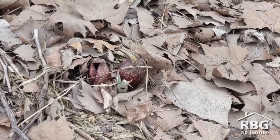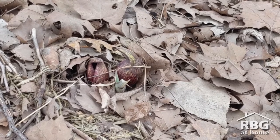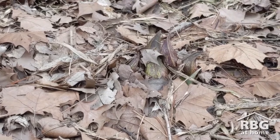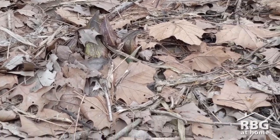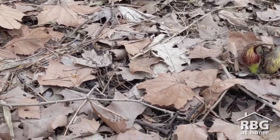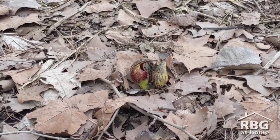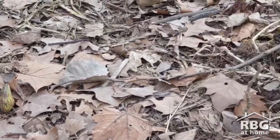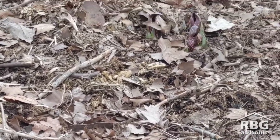Its scientific name is Simplocarpus fetidus. The roots of this name are Greek, where Simplocarpus means connected fruit and refers to the structure of the fruit. At this time of year we won't see fruits, but fruits come from flowers, and the first parts of skunk cabbage to come up before its leaves appear are its flowers. They're a lot of maroon, sometimes more maroon or red, sometimes more yellow and sometimes more green.